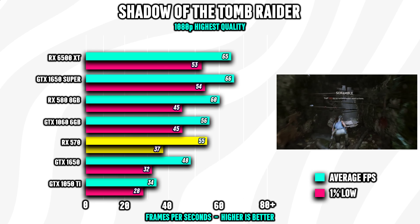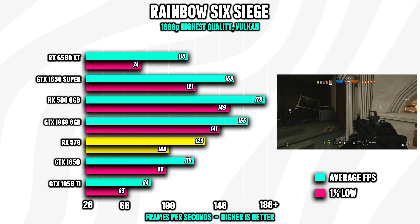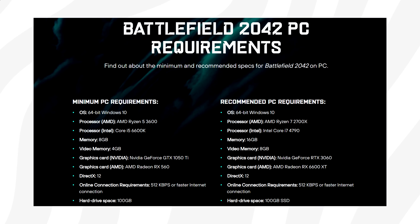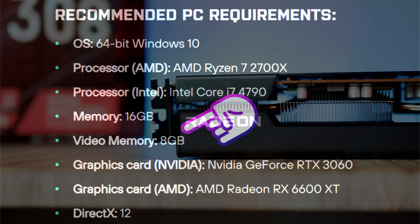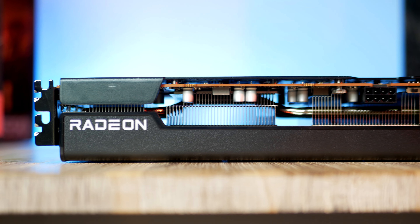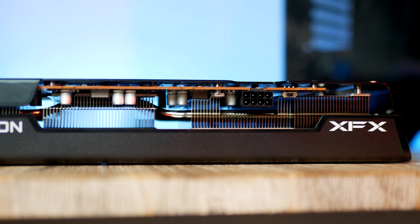Looking at the benchmarks, we see solid numbers across the board. The only slight issue with the RX 570 is that it only comes equipped with 4GB of VRAM, which is starting to become an issue in many games. Sure, the GPU typically won't be powerful enough to crank settings all the way to ultra, but there are games nowadays starting to require at least 6 gigabytes of VRAM, so I want you to at least be aware of that.